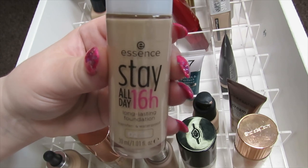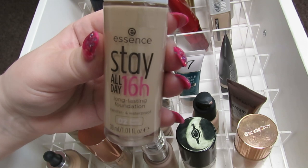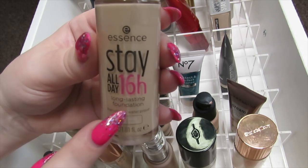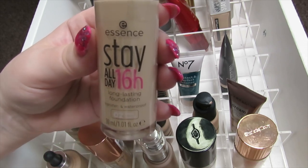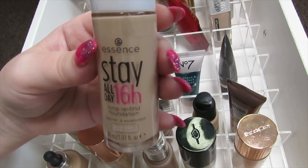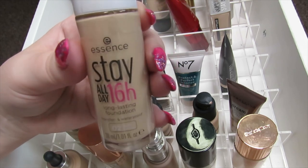This is the Essence Stay All Day 16-Hour Wear Foundation — it's a long-lasting foundation and it was only about three or four pounds online, which really shocked me. I do have to mix it because it's slightly dark on my skin — it's in the shade 02 Ivory. If they did a lighter version I would get that, but I can get away with using it and it gives a really nice doll-like porcelain finish on the skin, so I'm going to keep this.